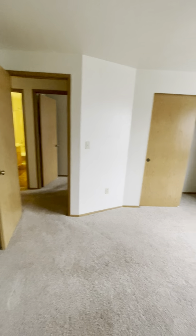Just this way to the first of the two rooms. I believe this is the smaller of the two, but it can easily fit a queen or king size bed.